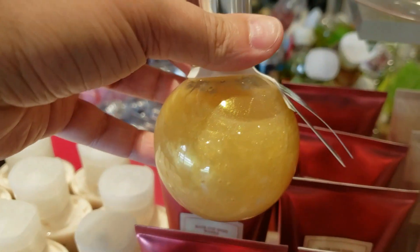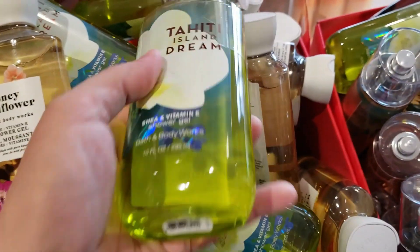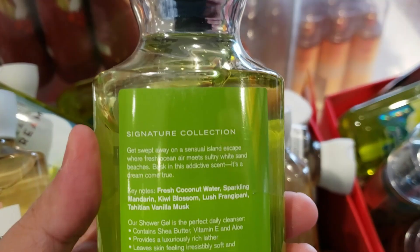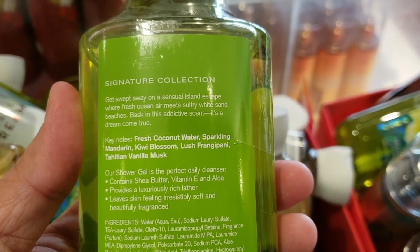And then these are the Vanilla Bee Noel Bubble Bath from last year, also $3. Some Wildflower and Honey, and then Tahiti Island Dream, Fresh Coconut Water, Sparkling Mandarin, Kiwi Blossom, Lush Frangipani, and Tahitian Vanilla Musk.